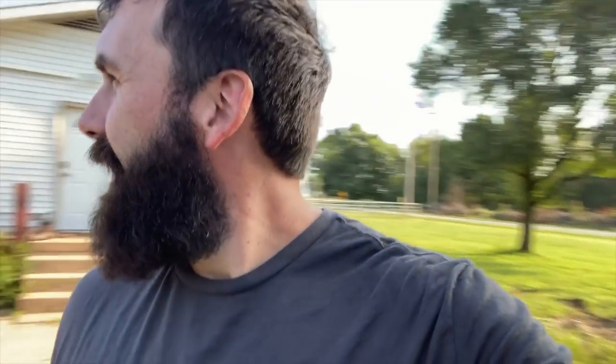Morning, everybody. That's my morning view every day. Look at that. I got the sunrise behind me. Ignore the final siding. I got what will be the sunset later.